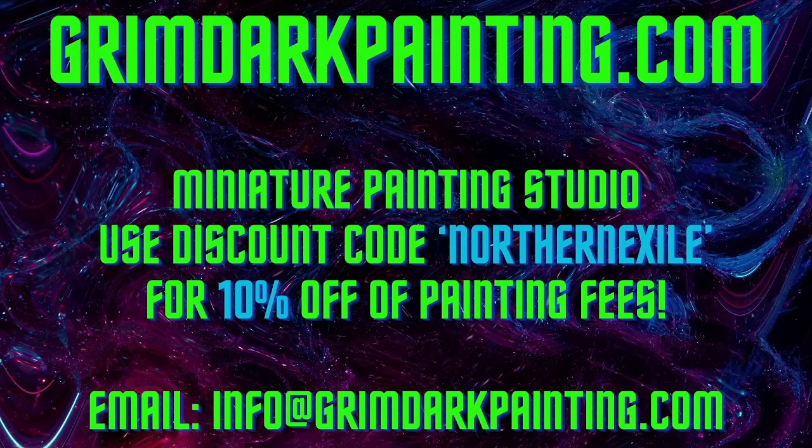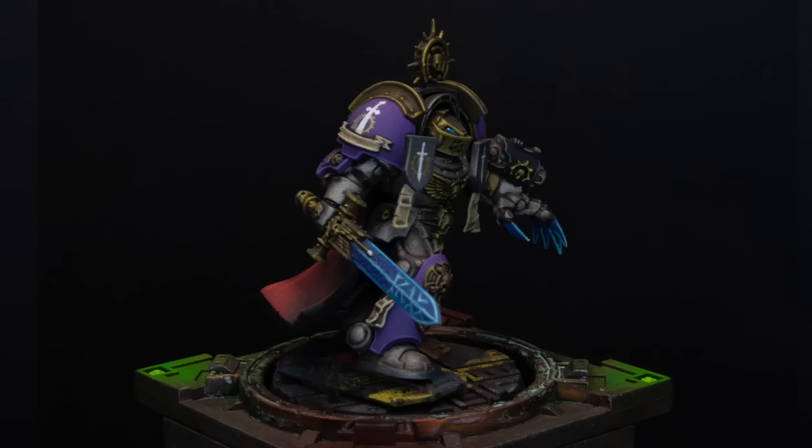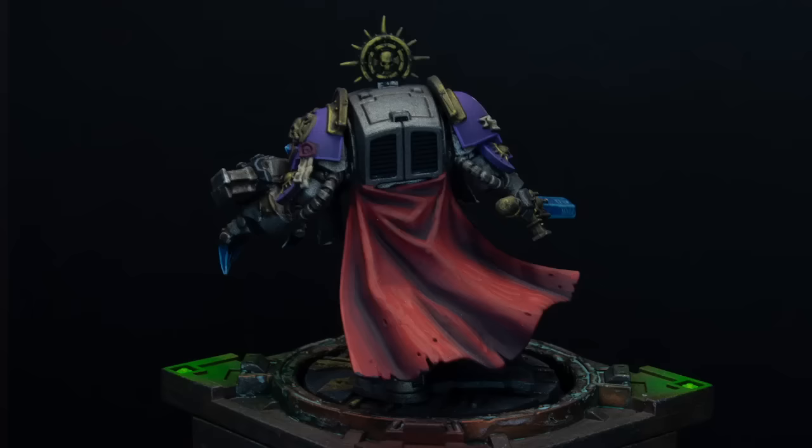If you want a close look at that model, let's take a little tour around my favorite model at the moment. This model will be getting used in summer when we do our big event get-together — we have a Kill Team campaign, maybe a Combat Patrol tournament campaign sort of thing. Anyway, this guy will be leading my forces on the day. A little bit more of an advertisement for GrimDark Painting — an amazing service.